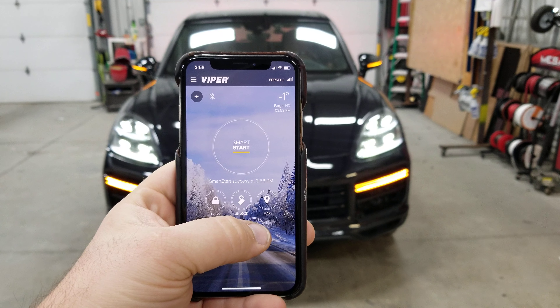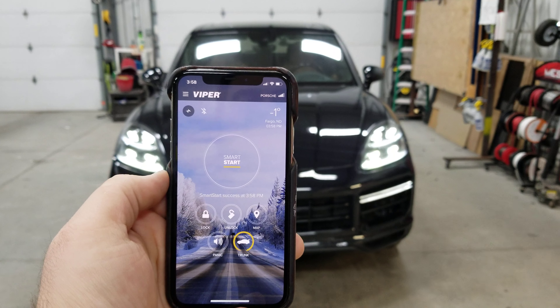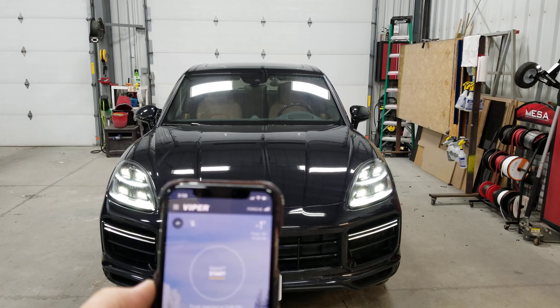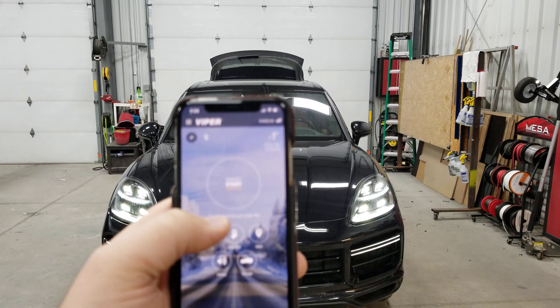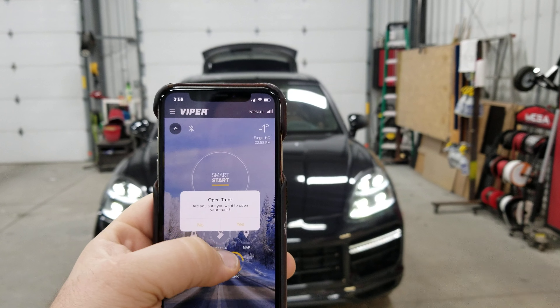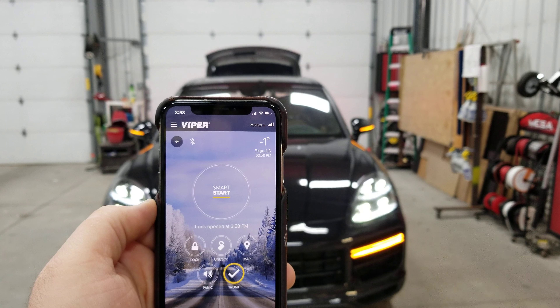We can also open and close the power lift gate from the app. When I press the trunk it verifies that I want to open that trunk, then sends that signal. If you look in the background here you can see that power lift gate opening. Pressing the trunk button again will close that power lift gate.